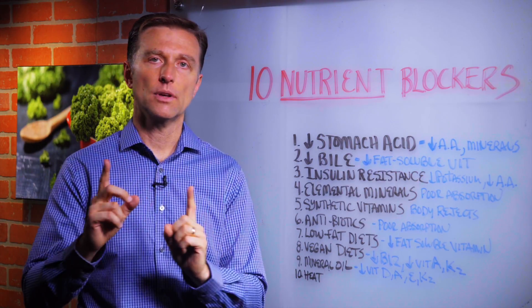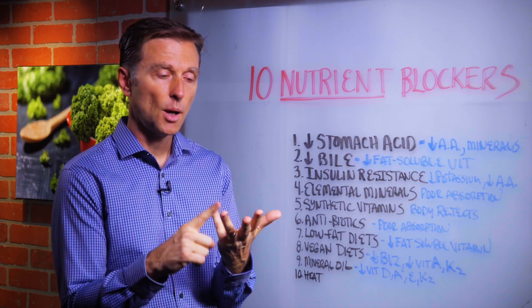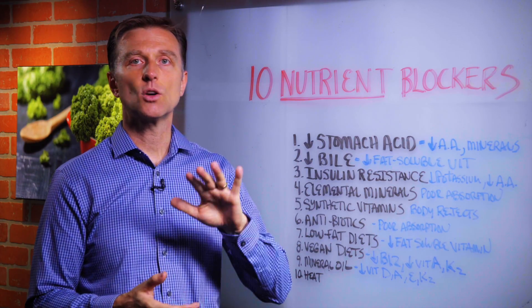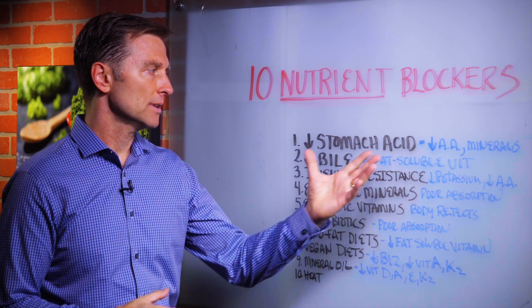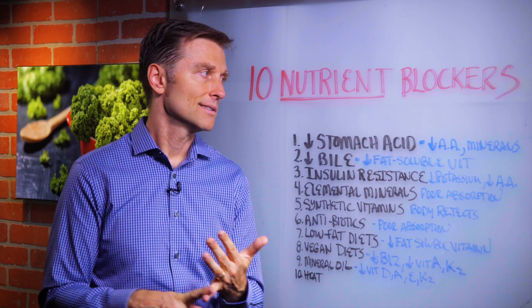How do you know if you have low stomach acid? Do you have indigestion, heartburn, bloating when you eat, GERD? You don't have enough stomach acid. As we get older, we lose our stomach acid. That's why apple cider vinegar is very important. You're not going to be able to digest protein that well, especially absorbing amino acids.